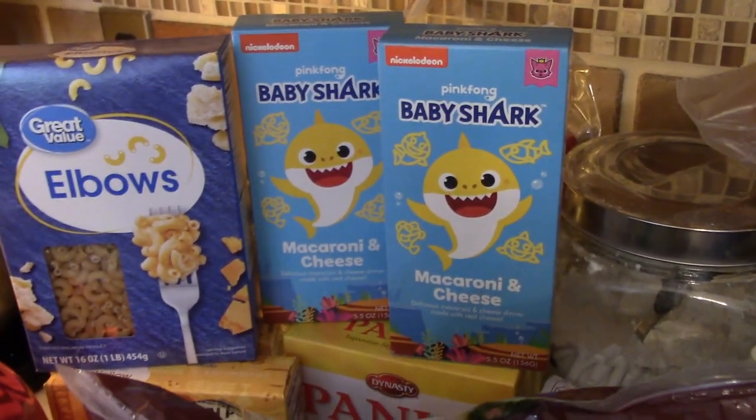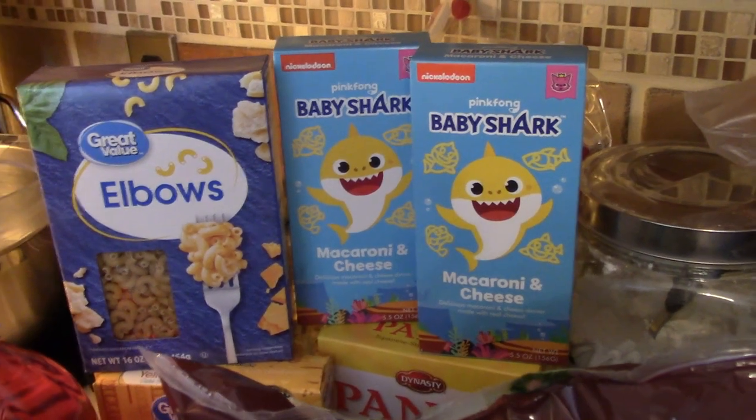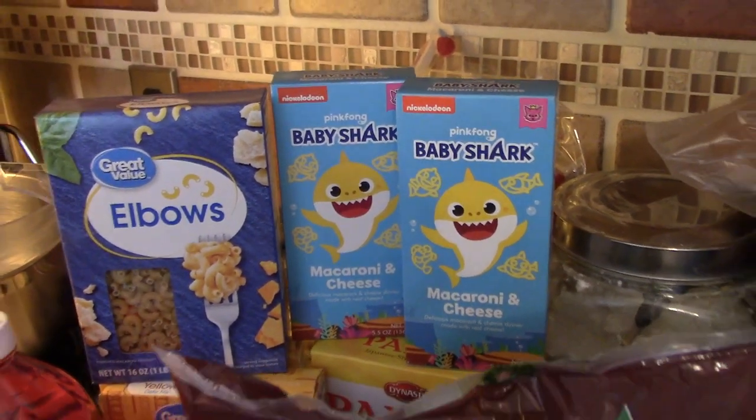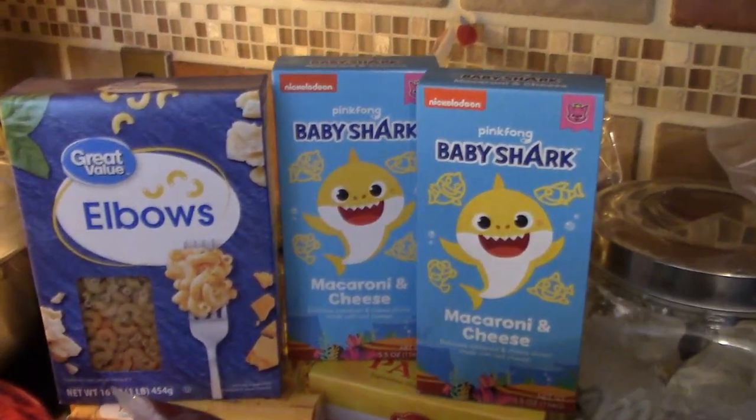I got two boxes of the baby shark mac and cheese. Henry thinks this tastes better than any other kind, so I picked that up.